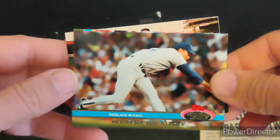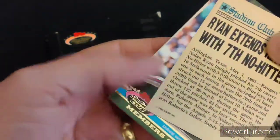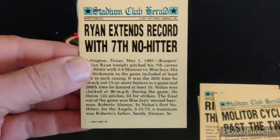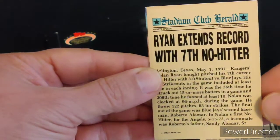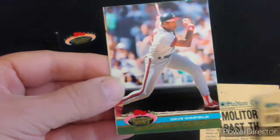Here's my Nolan Ryan card. This is back when he was really on fire. His famous seventh no-hitter, which he pitched against the Blue Jays in 1991.